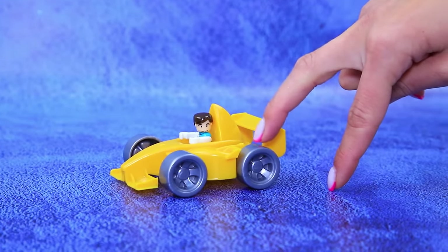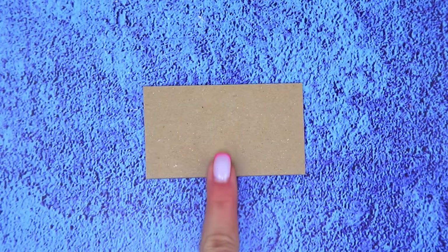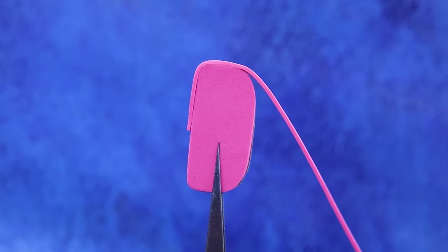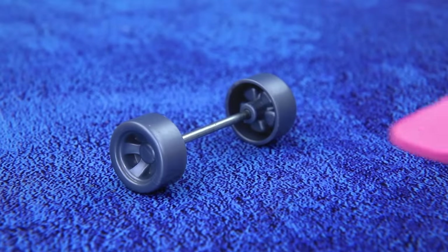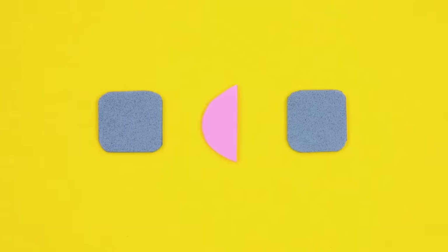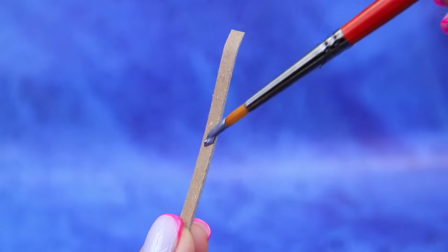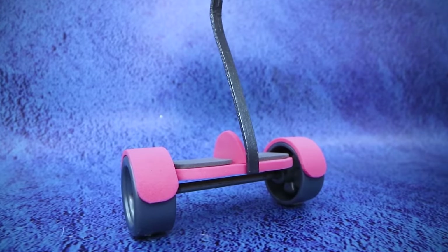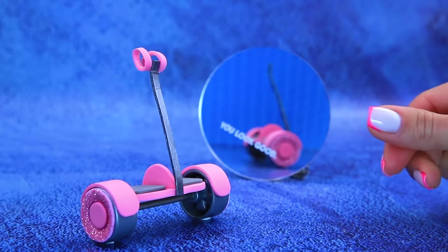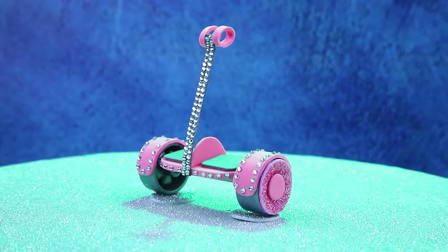Hey, nice wheels! Can we borrow them? Get a cardboard piece. Cut the same shape out of foam paper and wrap the edges. Make protective pieces for the wheels. Bend cardboard and paint it metallic. Decorate it with rhinestones. This is a limited edition hoverboard!